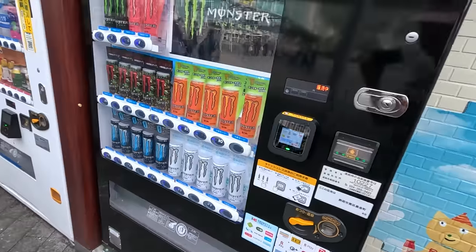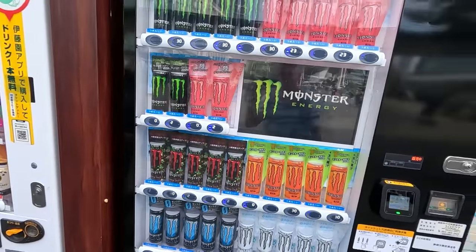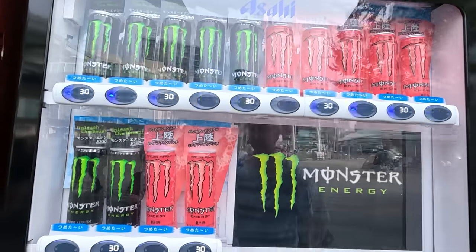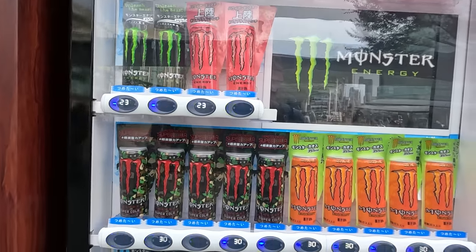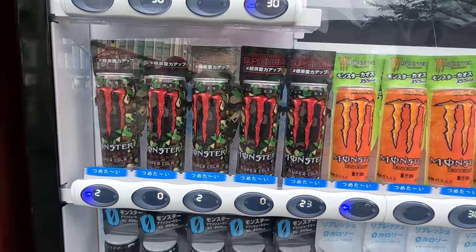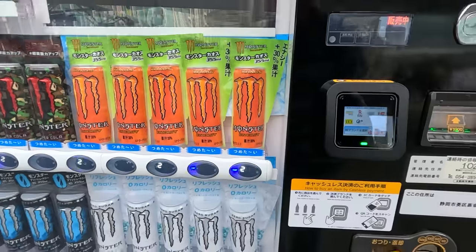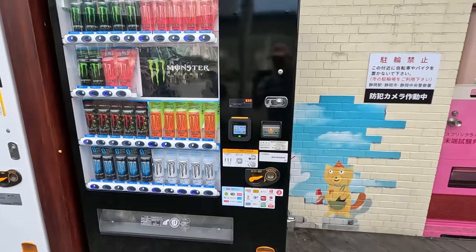They got a Monster Energy vending machine! I've never seen a vending machine dedicated to just Monster though — this is a first. I mean they're typically in machines but they'll only hold like two or three spots. Oh and they've got a new flavor — Super Cola. I haven't seen that before. For 230 yen. Let's try that. It's a cool machine — black. Love it.